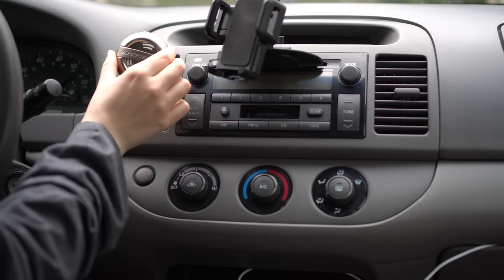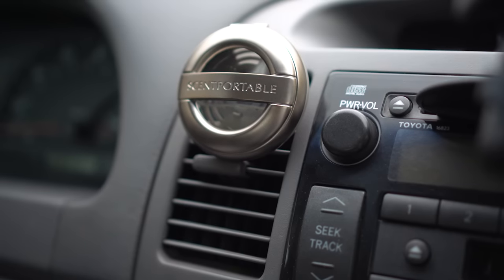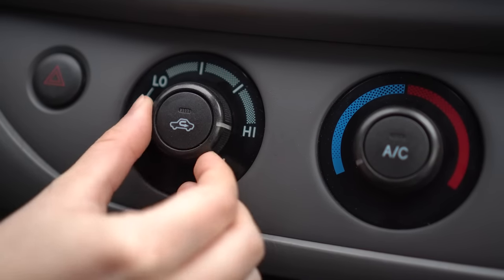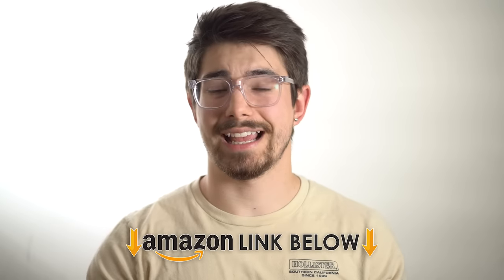The number one thing that can completely change a car's experience — and you don't really notice it until you try it — is car scent. A lot of people have really boring, bad car scents that just don't smell nice. The absolute best way to fix that is Bath and Body Works air fresheners. They have hundreds of different scents that smell absolutely incredible — everything from pumpkin to peppermint to rose.